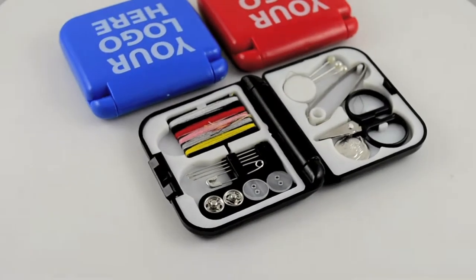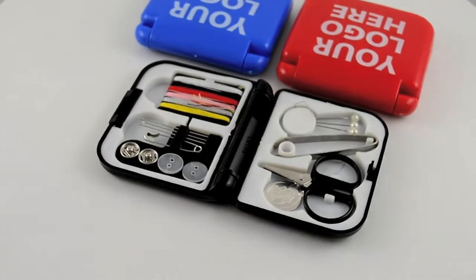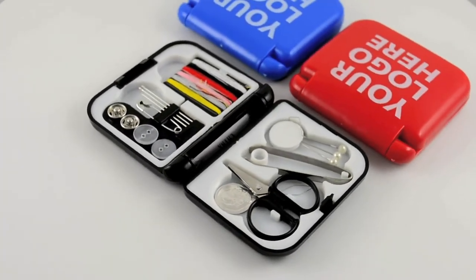Personalized sewing travel kits are indispensable for anyone who finds themselves in need of a needle and thread at the most inconvenient times, especially great for customers on the go. If you've ever had a wardrobe malfunction, lost a button before a meeting, or needed to sew a seam closed while on the road,